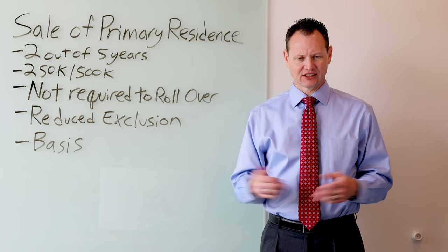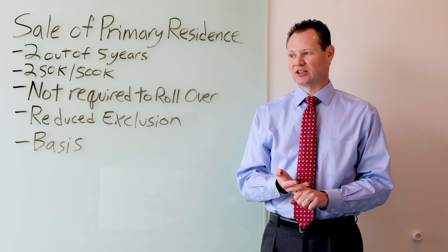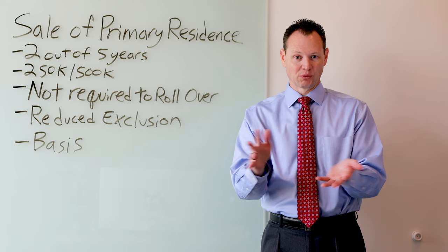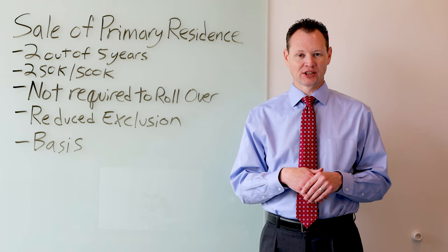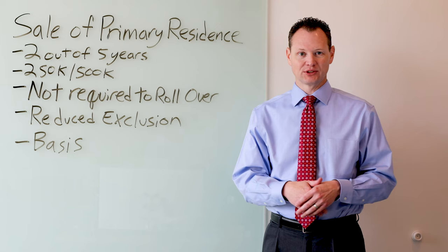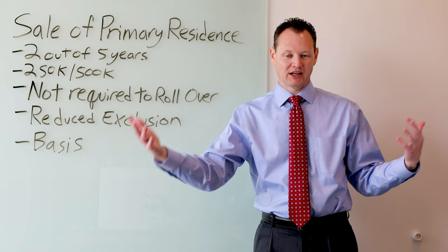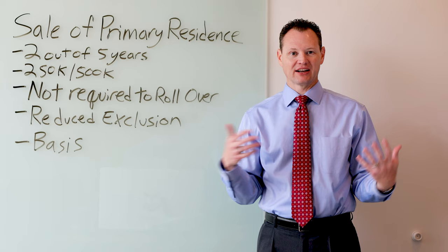Other reasons that can qualify for a reduced exclusion include moving for health. For example, if you became incapacitated and lived in a split-level home where stairs are no longer accessible and you're in a wheelchair, that would be a qualifying health reason. There are also unforeseeable events, including your home being destroyed or condemned, death, divorce, or unemployment — if you can no longer afford the home, you can get a reduced exclusion. Marriage is another example: if two single parents with multiple children each marry and their combined family outgrows the home, that also qualifies for a partial exclusion.